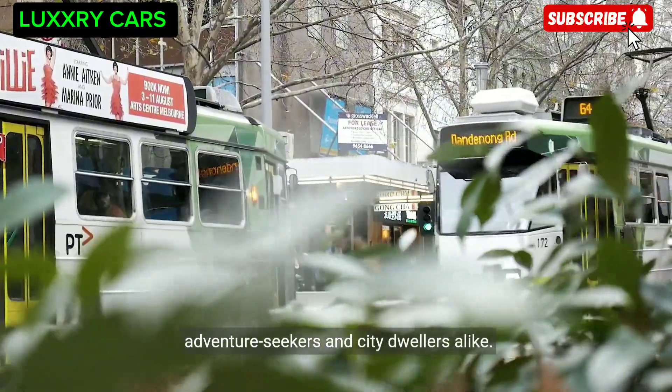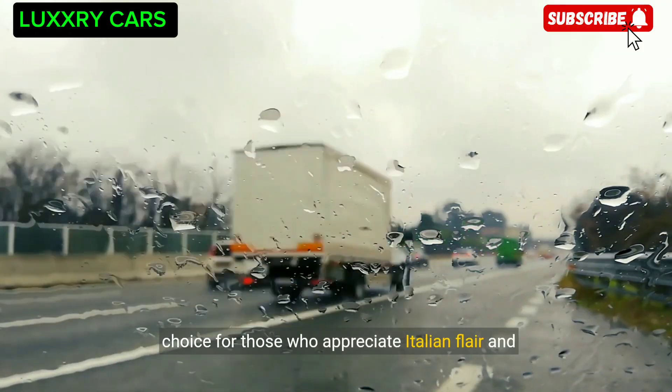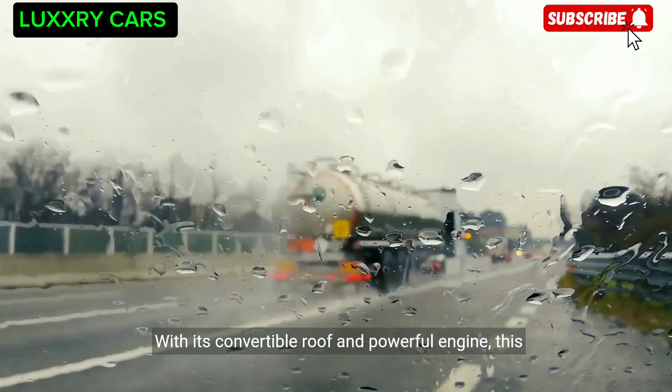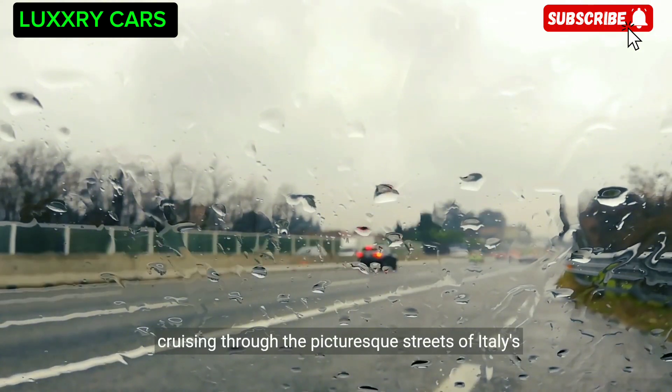In Milan, the Ferrari Portofino is a popular choice for those who appreciate Italian flair and performance. With its convertible roof and powerful engine, this sleek sports car is the perfect companion for cruising through the picturesque streets of Italy's fashion capital.